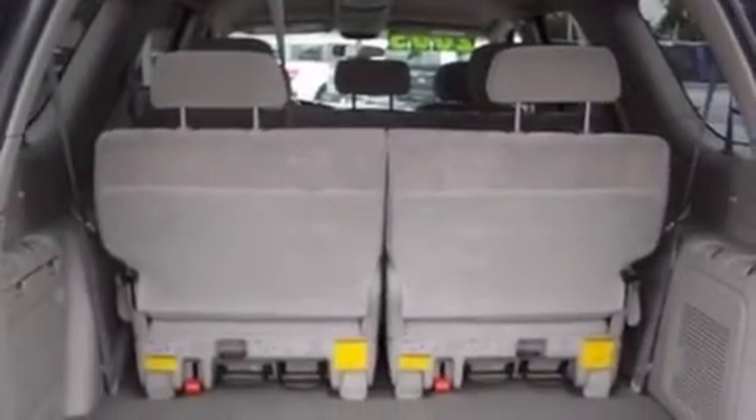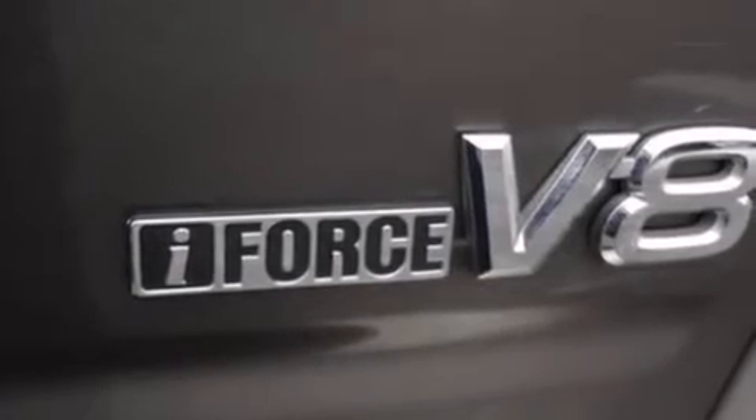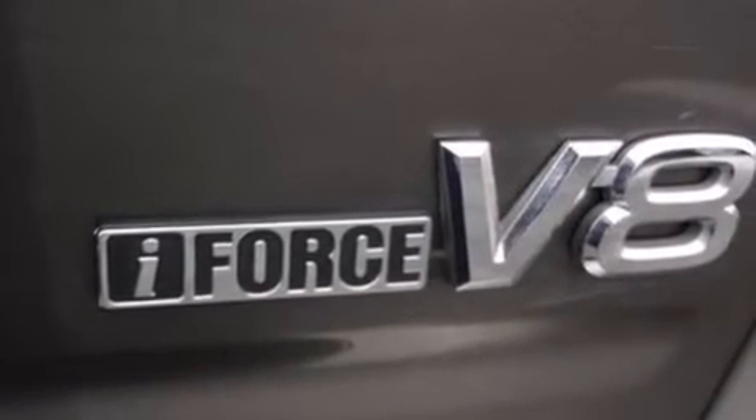12-volt power outlets, front airbags, rear seat child-proof door locks, air conditioning with automatic climate control, and full power accessories.